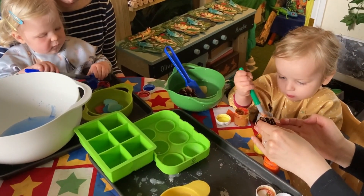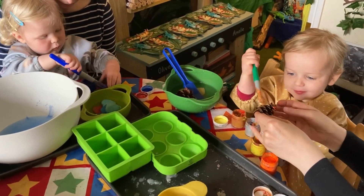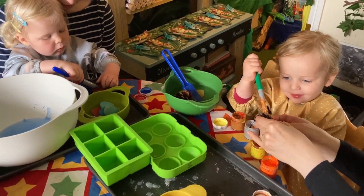Hello, this morning at Toddler and Early Years STEM we did a bit of painting and a bit of colour mixing.